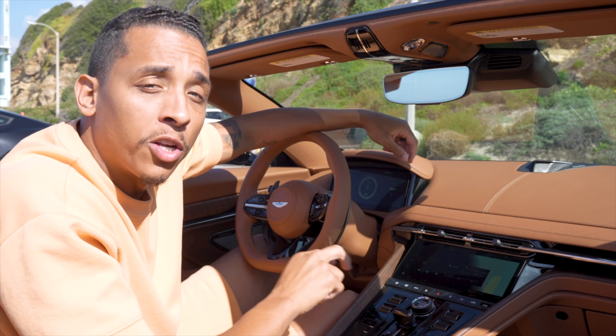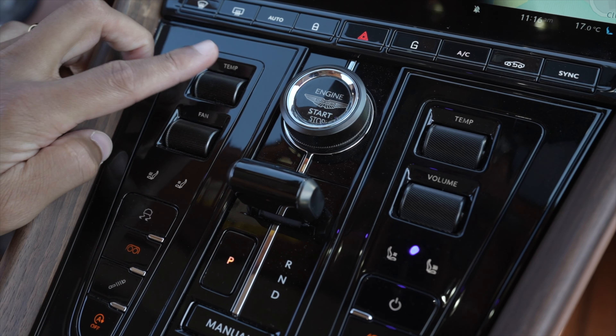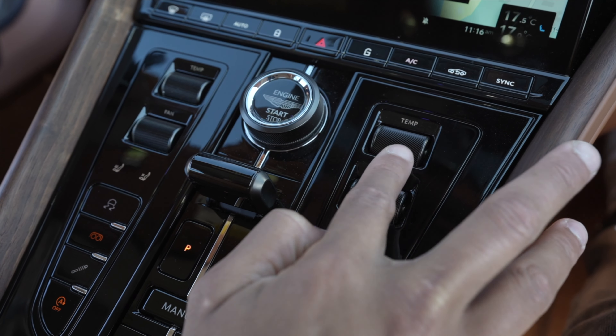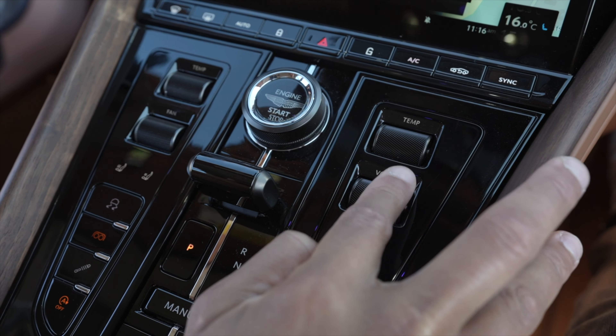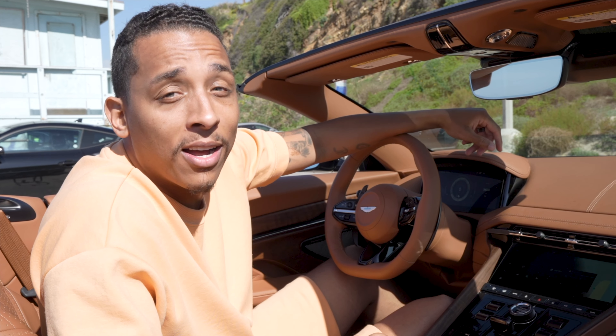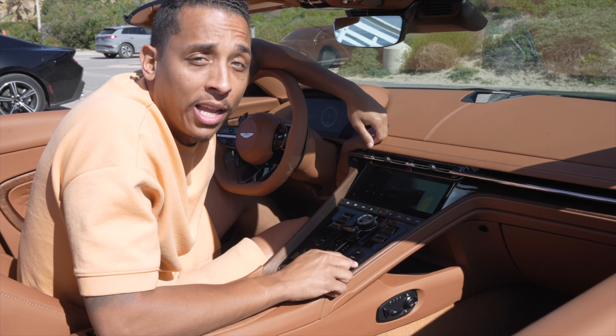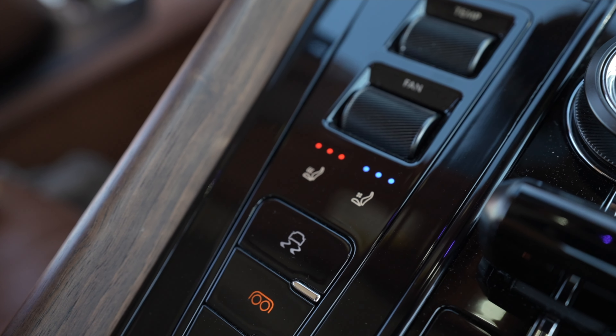On the center console, you've got four different circular spindles — the two on the driver's side control fan speed and temperature, while the passenger side controls volume and temperature for that side. It's a design I've never seen before, but I like it a lot. Memory seats are integrated right there on the side of the center console, which I also like, and we even have heated and cooled seats.